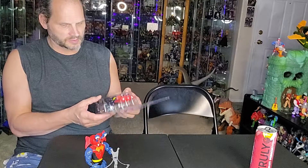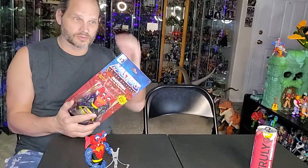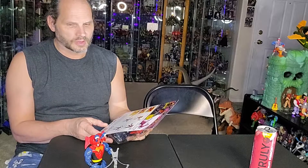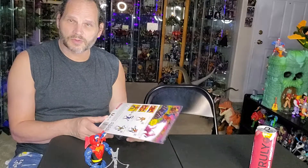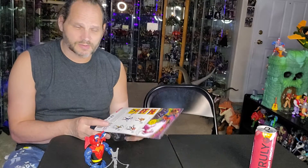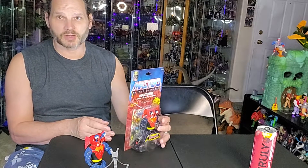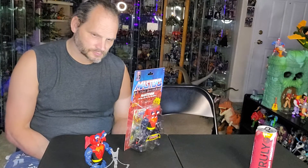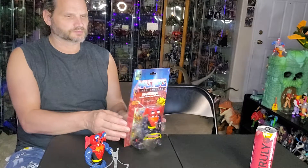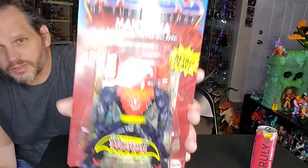I never actually had Mantana as a kid. I did have a few Masters figures when I was a kid. I thought maybe my cousin had him, but no. I don't think anybody had him, so I never actually played with him as a kid. Very cool looking figure, though.